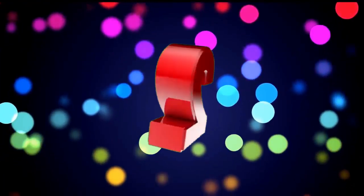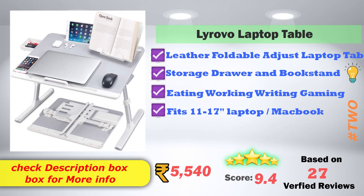In 2nd place: Layer O Laptop Table. It is a leather foldable adjustable laptop table with a storage drawer and book stand. It is suitable for eating, working, writing, and gaming purposes. It fits 10 to 17-inch laptops and MacBooks and is easy to use. Amazon price is ₹5,540, with a 9.4 score rating based on 27 verified reviews.